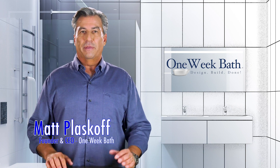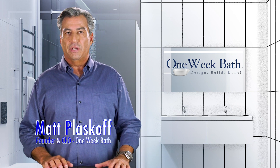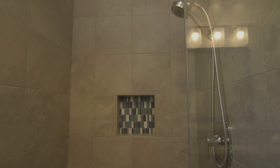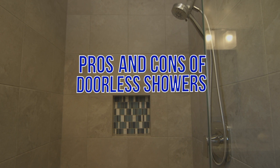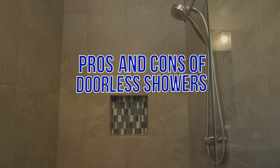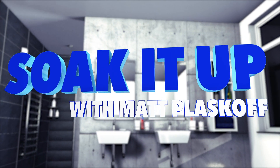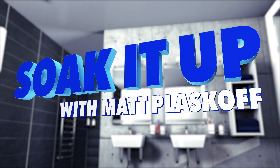Hi, it's Matt Plaskoff from One Week Bath with another edition in our series of short videos on bathroom design, product selection, and remodeling. Today we're going to talk about the pros and cons associated with installing a doorless shower in your bathroom. It's another edition of Soak It Up with Matt Plaskoff Bathroom Design and Remodeling.